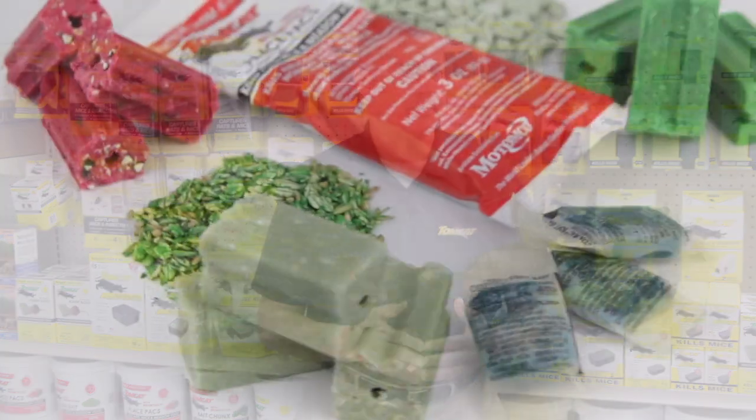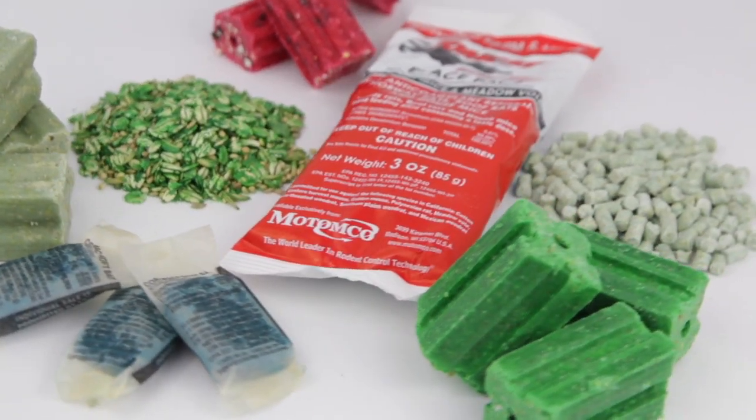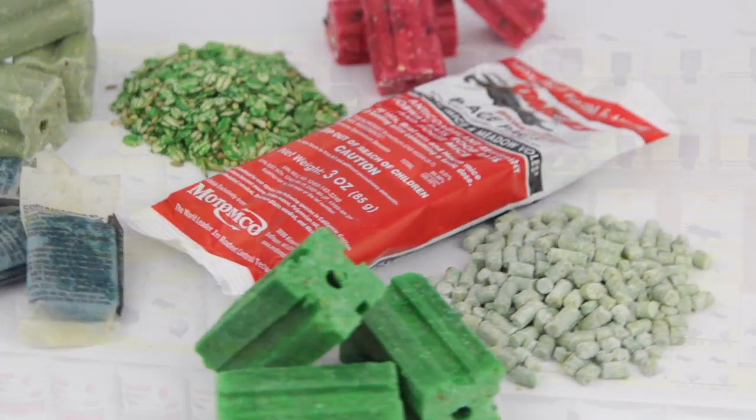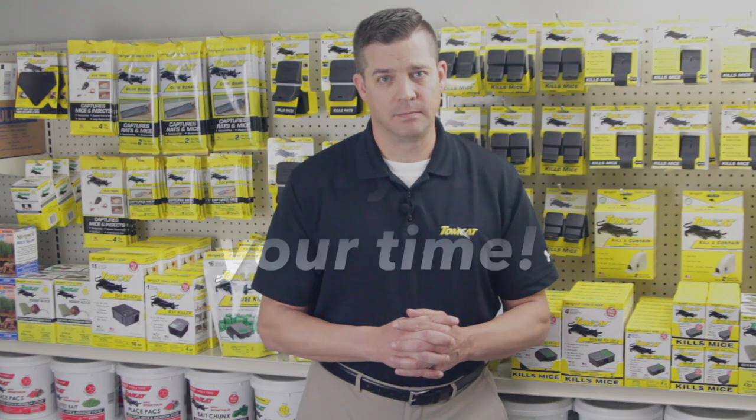As you can see, Matamco has several different types of baits to help customers control rodents in a variety of situations. As the world leader in rodent control technology, our goal is to educate people on quality products and help them choose the right bait form to solve their rodent problem.